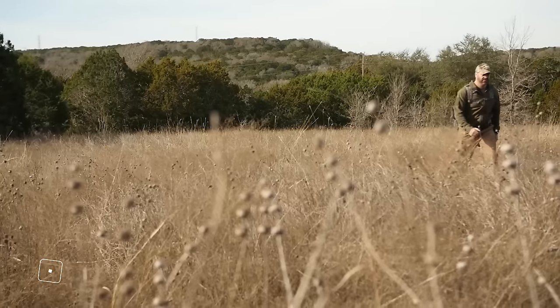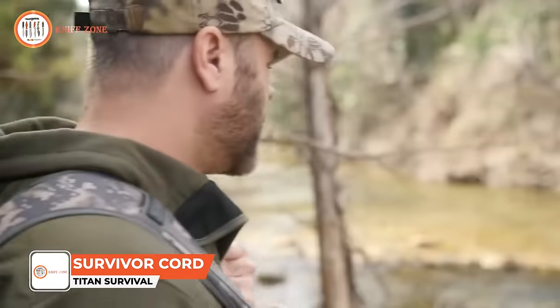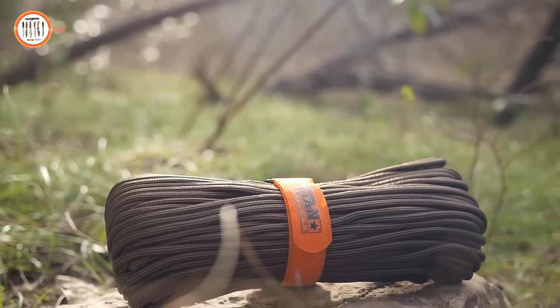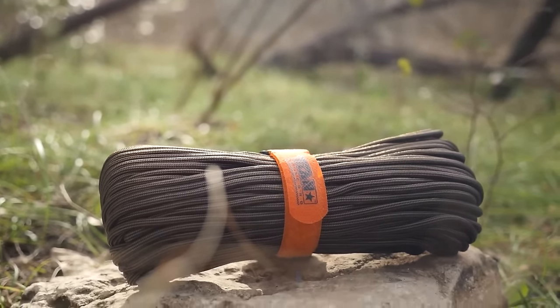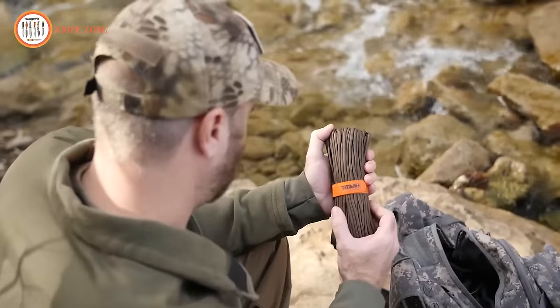The best way to ensure preparedness is to prepare for the unexpected. That's why Titan Survival has introduced a military-grade Survivor Cord, combining three essential life-saving strands with its renowned Mil-Spec Paracord. This innovative product is a must-have for all adventurers.